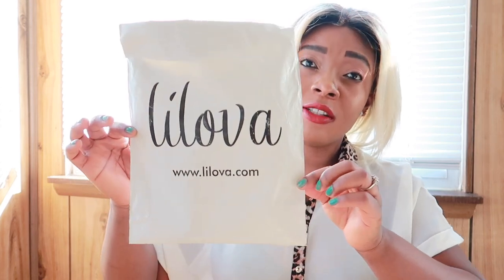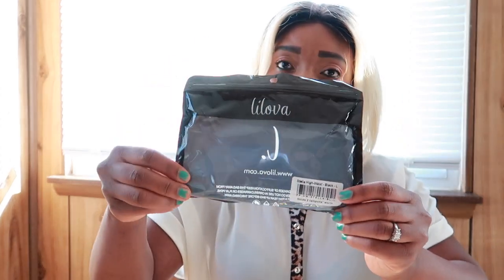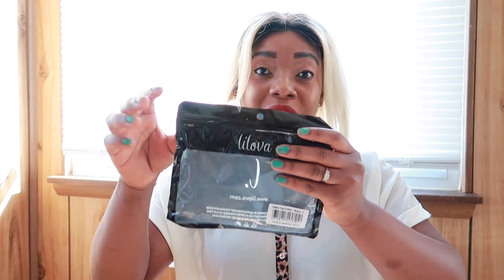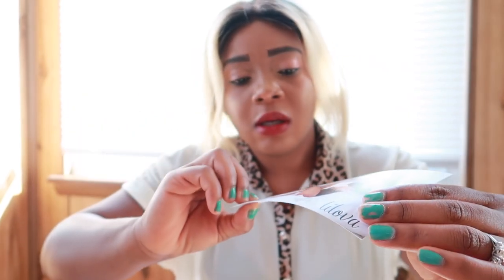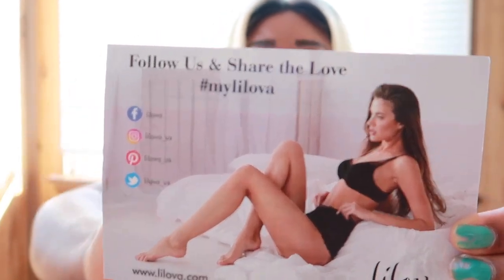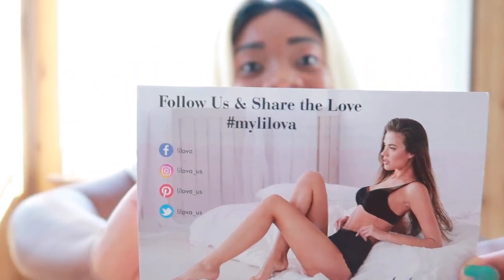As you can see, it came in this package — Lilover. They have their website there. I love their packaging. They came with the panties and everything. Some companies, you just buy stuff and the packaging is not on point — but Lilover has great packaging. The receipt, everything is in here, everything is just packaged well.